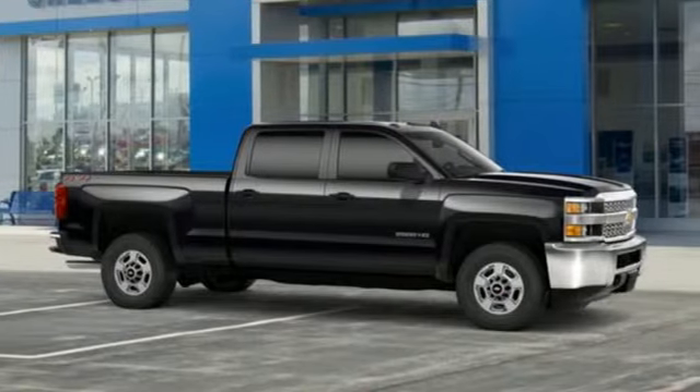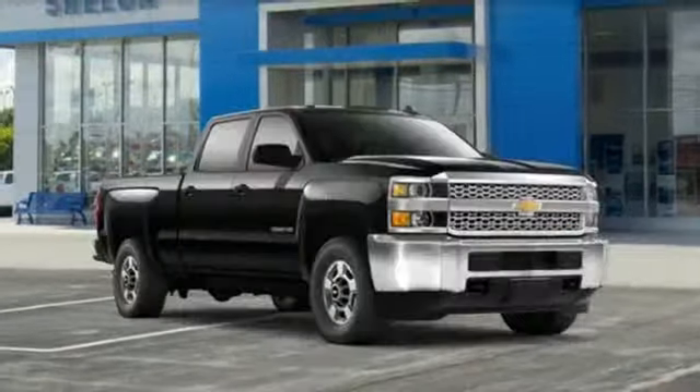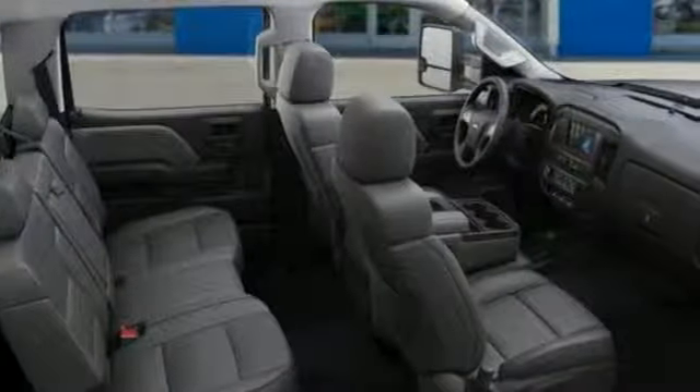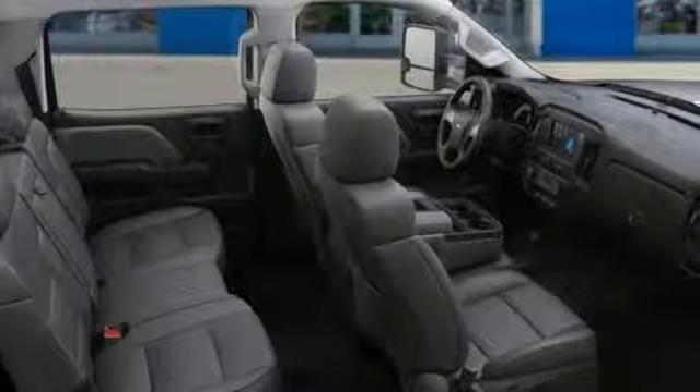And with features like these, every drive's a pleasure. Streaming audio, Wi-Fi hotspot, manual tilting steering column, auto-dimming rear view mirror, wireless phone connectivity.